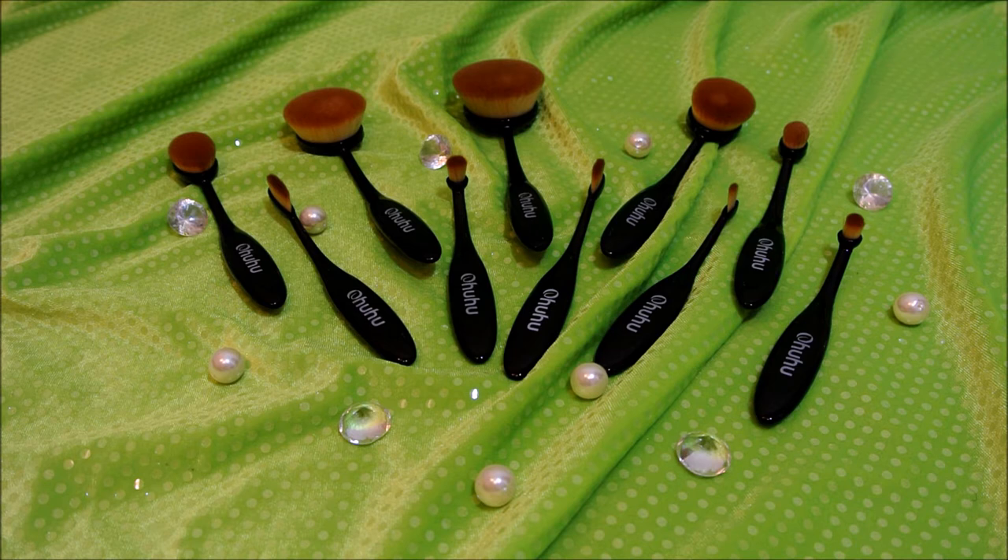These brushes are great for blending not only powder products but cream products as well. You have brushes that are designated for face, contour, highlight, eyeshadow, and eyebrows.